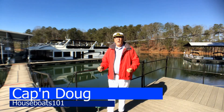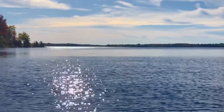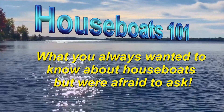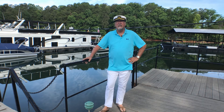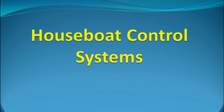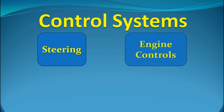G'day mates, Captain Doug here. Welcome to Houseboats 101. Last episode, we looked at the engines found in a houseboat, both for propulsion and for generating power. In this episode, we'll examine the systems that control how the boat moves through the water. We'll look at steering, engine controls, and thrusters.